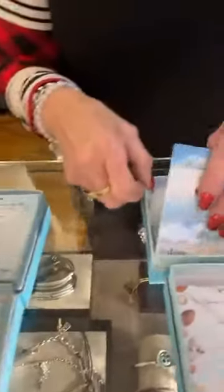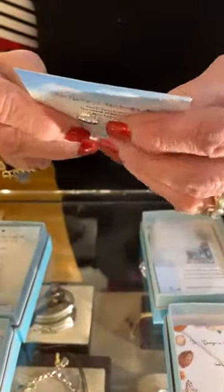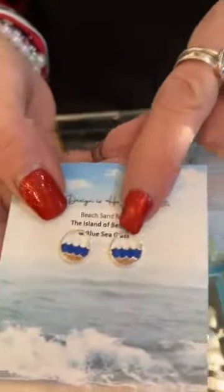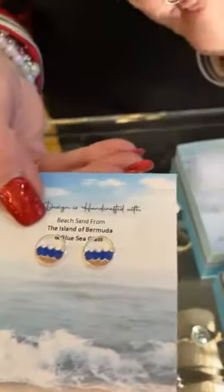Next, these are blue sea glass from the island of Bermuda. It's like a wave there — blue sea glass and a little bit of Bermuda sand. These are $95.